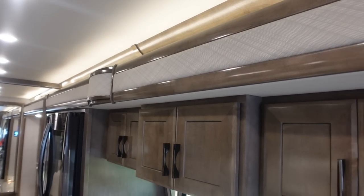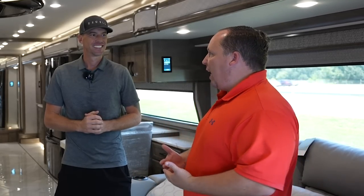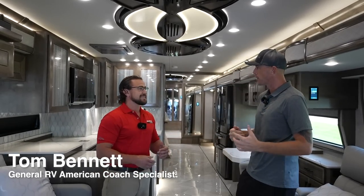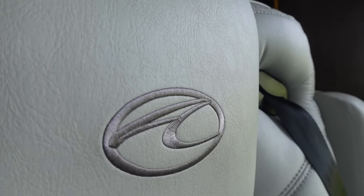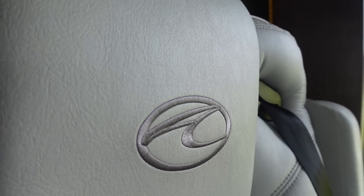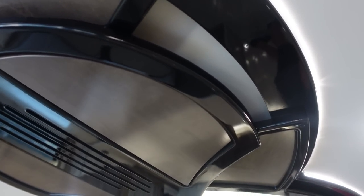This is one of the nicest motorhomes we have at the dealership. At this level of motorhome at General RV, we have American Coach specialists. Nobody better than Tom. The American Coach is the biggest and baddest made by REV Motorhome Group — it's a production coach, but it has all the features and functions of your high-end vehicles.